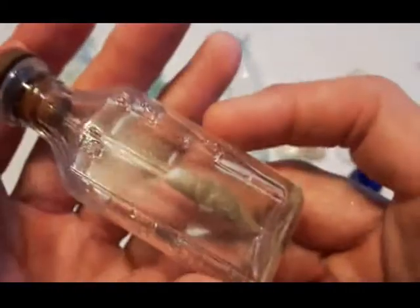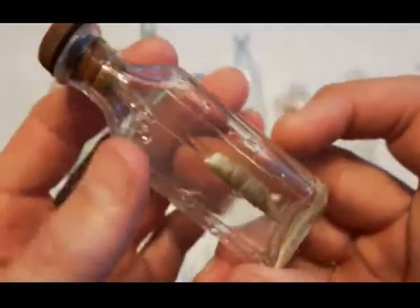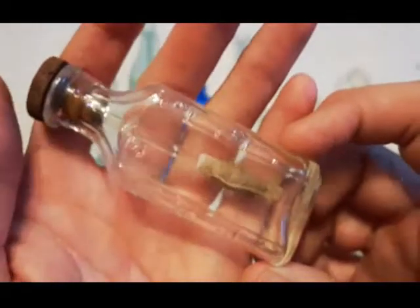Here's an interesting find — one of these graduated medicine bottles. It's got the rubber stopper in it with a glass wand and something around the end of it. I don't want to play around with that too much — no telling what might be on it. But it's all together and I'm not going to pull that out. First time I've seen one complete like that.